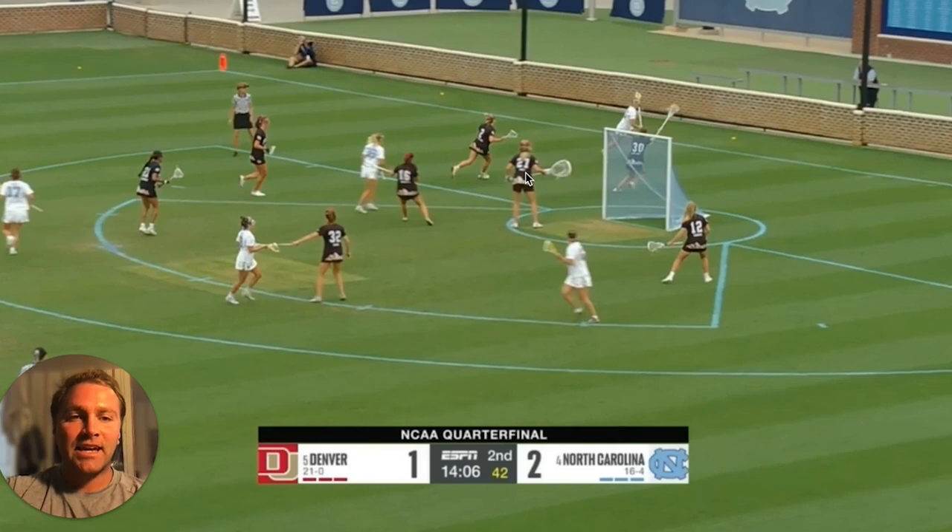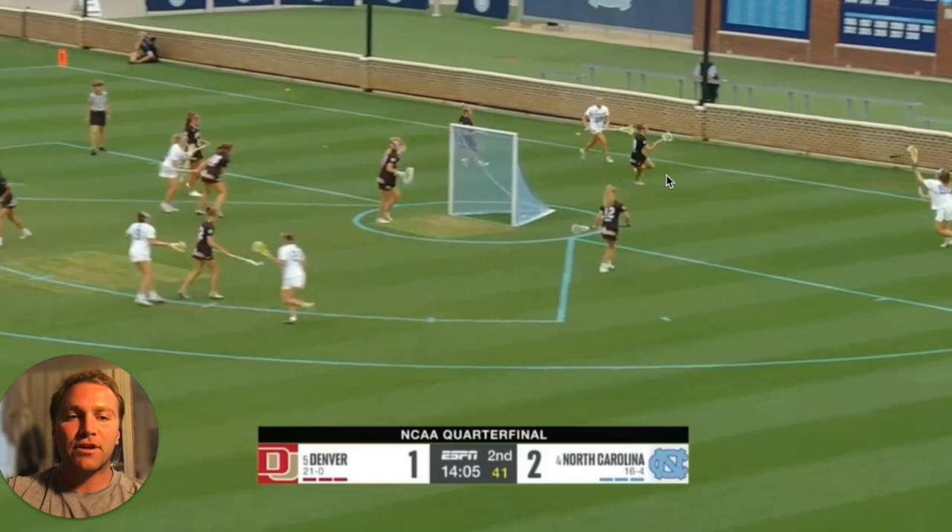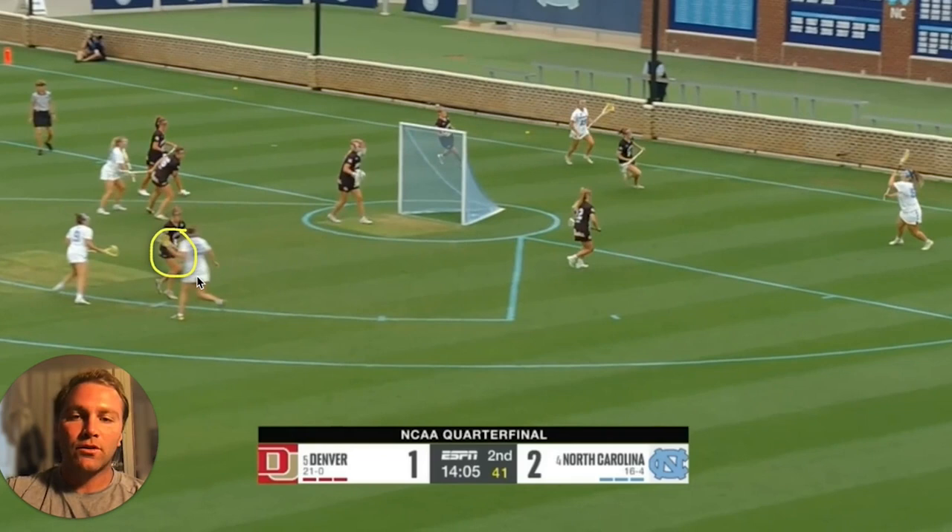Denver likes to high pressure below goal line, so you can see two defenders stepping out to the attacker behind. And now this is going to create a 3-on-2 advantage for a second on the back side, as we see two-on-one with UNC and one Denver defender here on the second inside hash, and then we see one more Denver defender low about to step out to the lefty feeder.